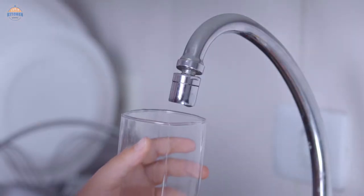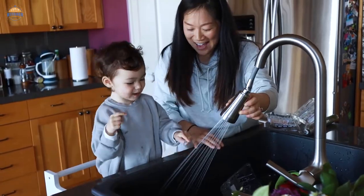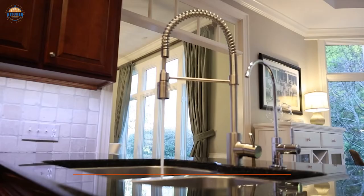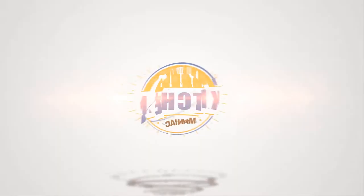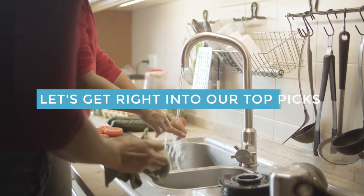If you're ready to revamp your kitchen area without breaking the bank or sacrificing on quality, take a look at our selection of top-rated kitchen sink faucets today. After hours of research and taking expert advice, we have listed these top 5 best kitchen sink faucets to help you choose the one that suits you perfectly. Links to the products mentioned in the video are in the description below.